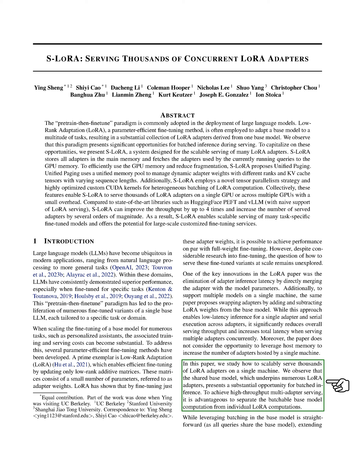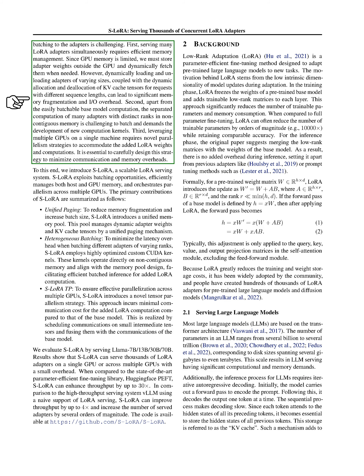We've noticed that the shared base model, which is used by many LoRA adapters, provides a great opportunity for batched inference. To achieve high-throughput multi-adapter serving, it's beneficial to separate the base model computation from individual LoRA computations. But this presents several challenges, such as efficient memory management, the development of new computation kernels, and the need for novel parallelism strategies. To address these challenges, we introduce S-LoRA, a scalable LoRA serving system. S-LoRA takes advantage of batching opportunities, efficiently manages both host and GPU memory, and orchestrates parallelism across multiple GPUs.